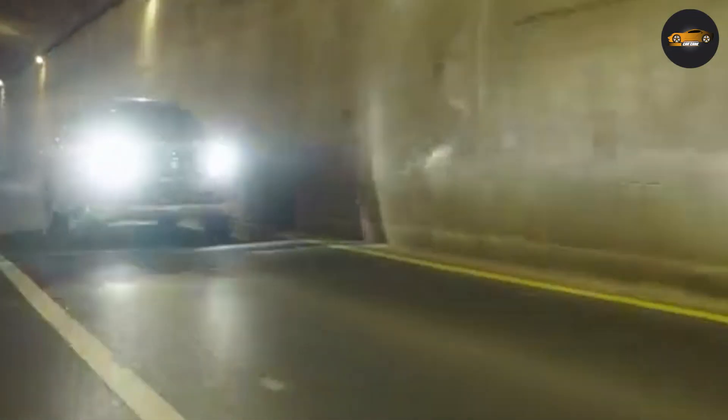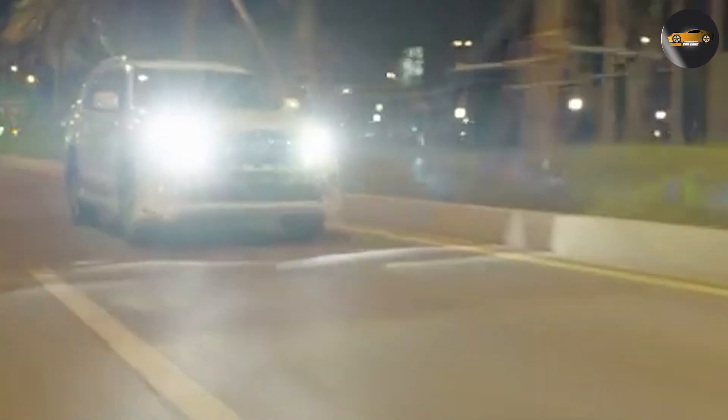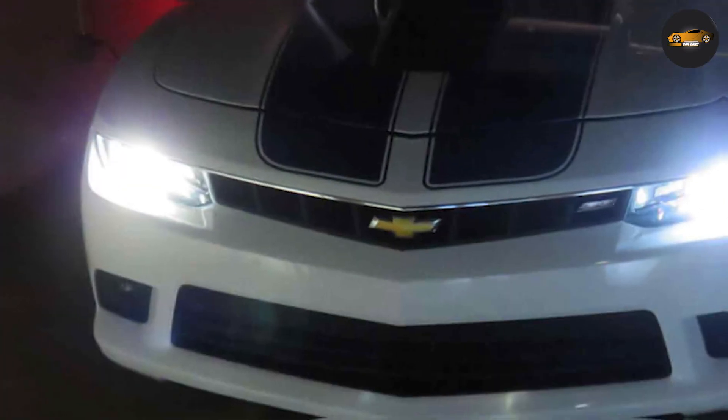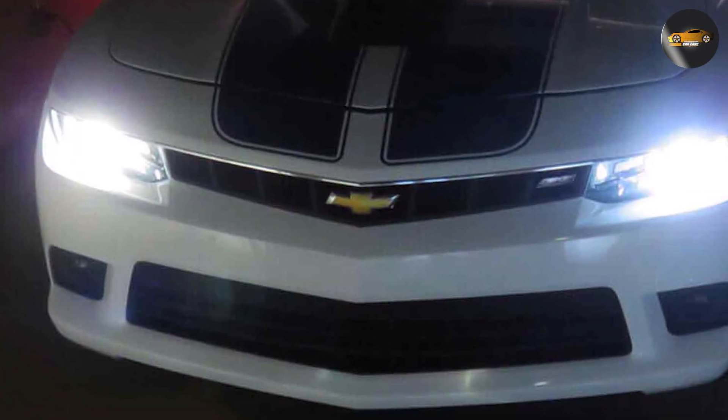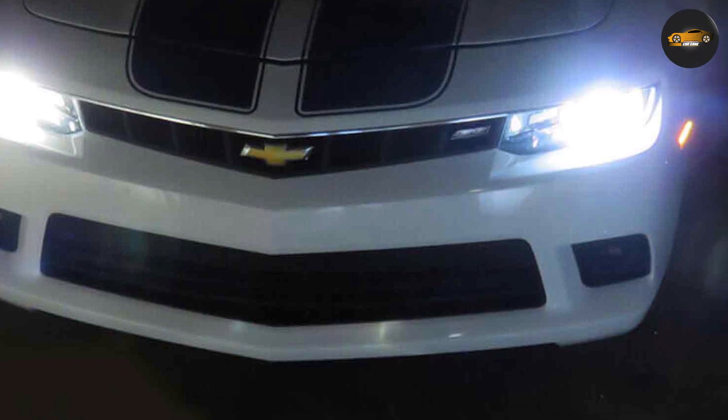Now let's consider energy efficiency. LED bulbs are renowned for their low power consumption, making them a top choice for those who want to save on energy costs and reduce the strain on their vehicle's electrical system. In contrast, HID bulbs require more power to ignite, which can put extra strain on your car's electrical system and drain your battery faster.